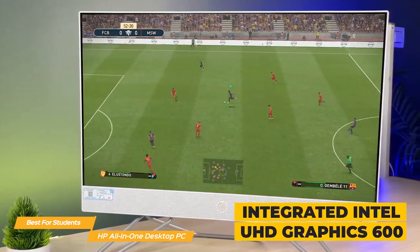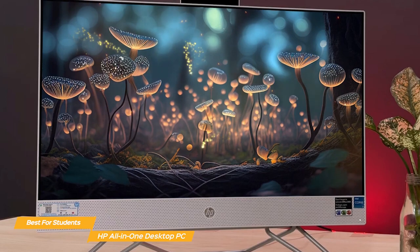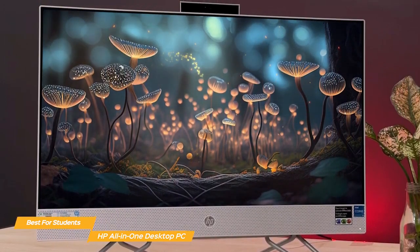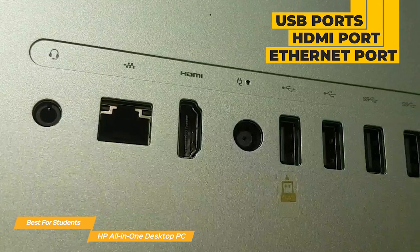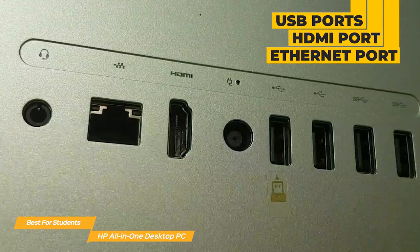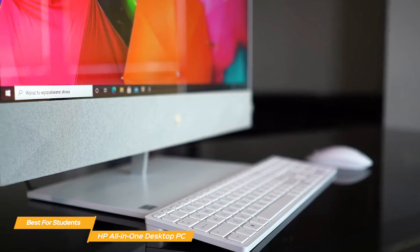With integrated Intel UHD Graphics 600, you'll be able to play some games on this PC as well. It has a built-in webcam and microphone perfect for online classes or video calls, plus multiple USB ports, an HDMI port, an Ethernet port, and two expansion slots so you can connect all your peripherals. The HP All-in-One comes with the HP 310 wired keyboard and mouse combination, so you're good to go right from the moment you open the box.